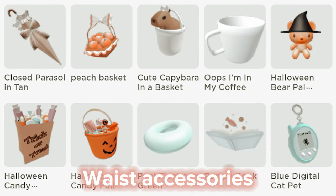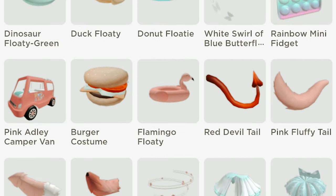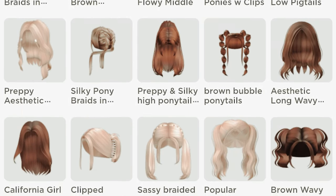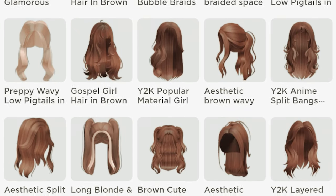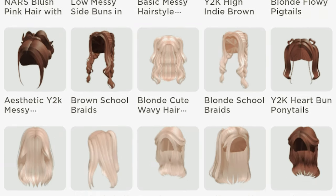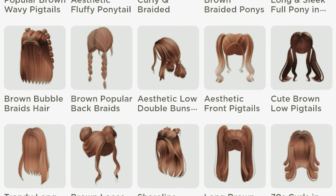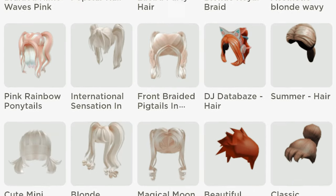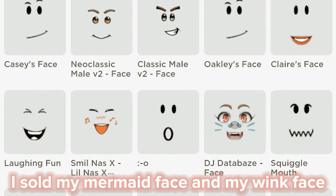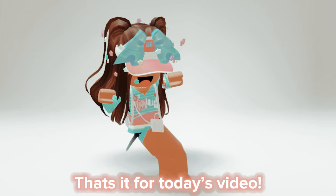Waist accessories. Pears. I sold my mermaid face and my wink face because I need Robux for my new videos. That's it for today's video.